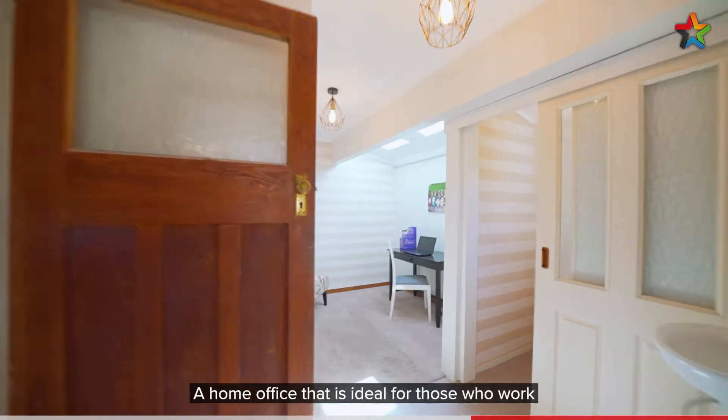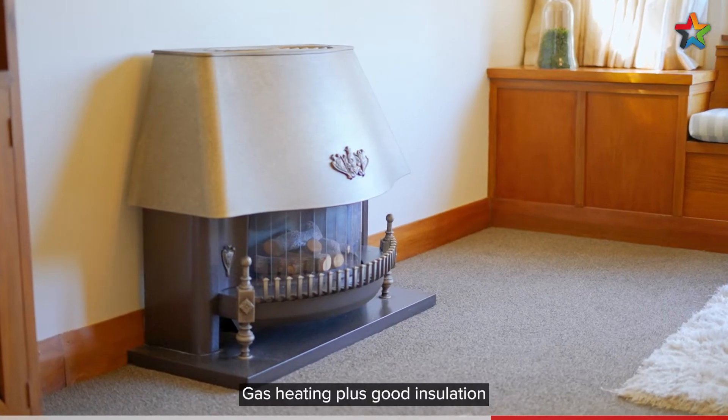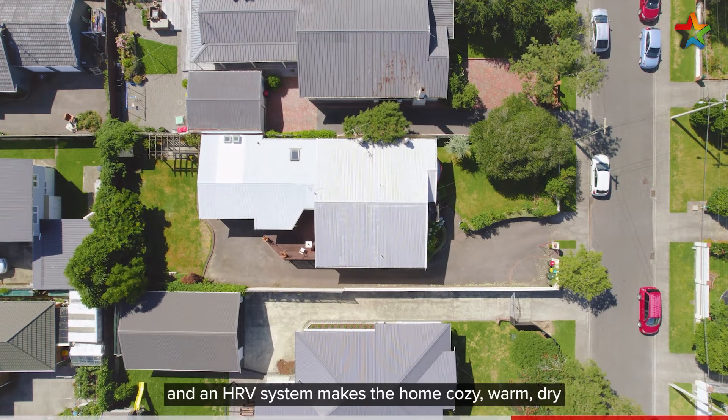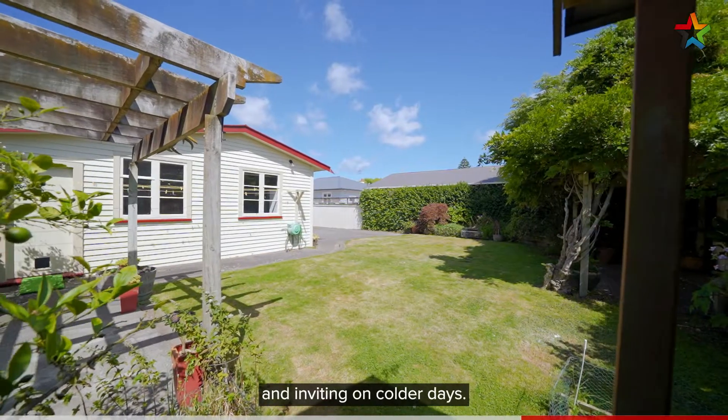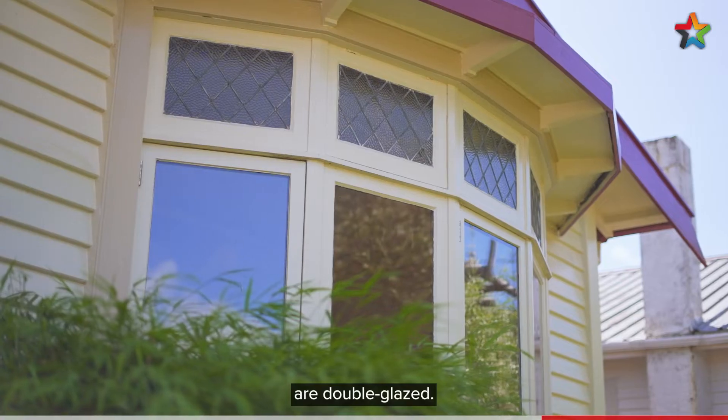A home office that is ideal for those who work at home part of the week. Gas heating plus good insulation and an HRV system makes the home cosy, warm, dry and inviting on colder days. Plus a number of the windows throughout the home are double glazed.